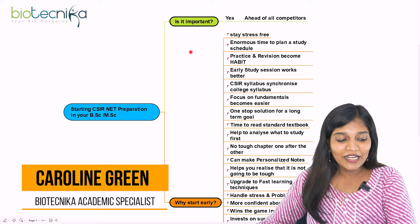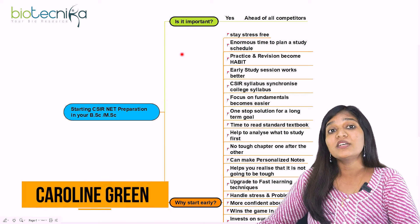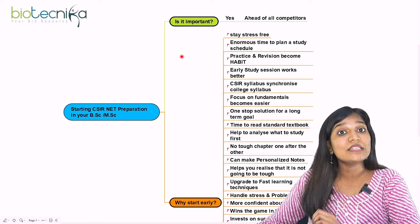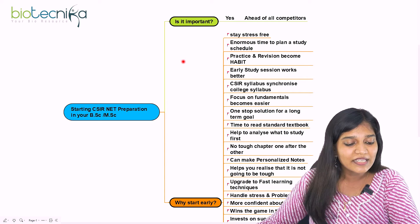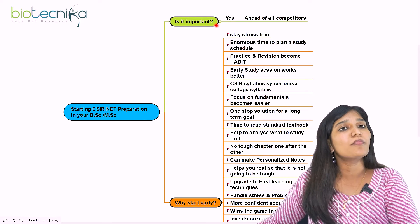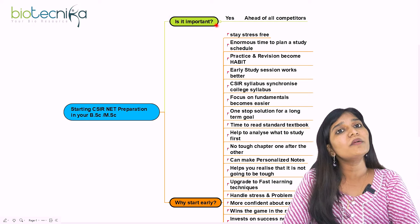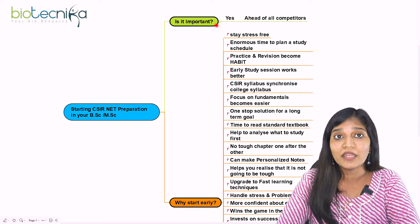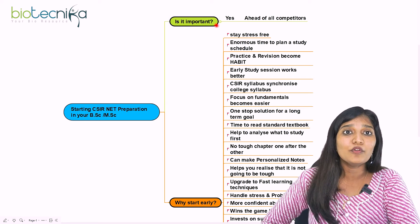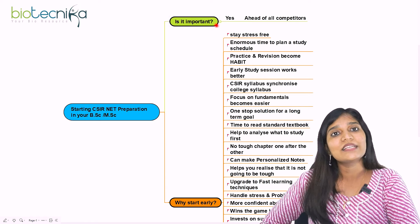This is Caroline Green from Biotechnica. Let's ask this question: is it important for all of us to start CSIR NET preparation in BSc or MSc? Yes, it is really, really important to start your CSIR NET preparation either in your BSc or in your MSc. You might think you can start after MSc and spend one year to clear it — but that's not the best approach.